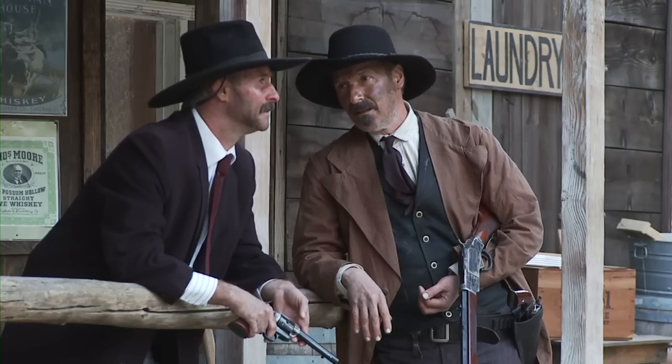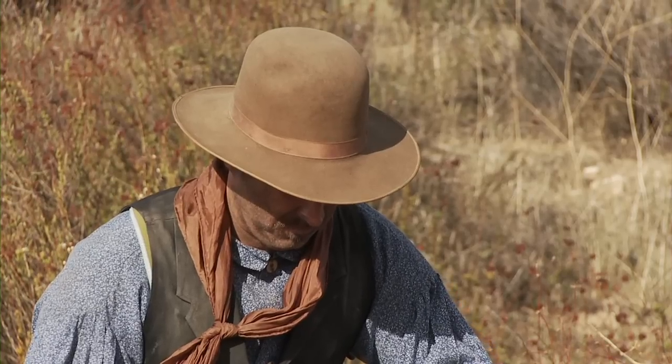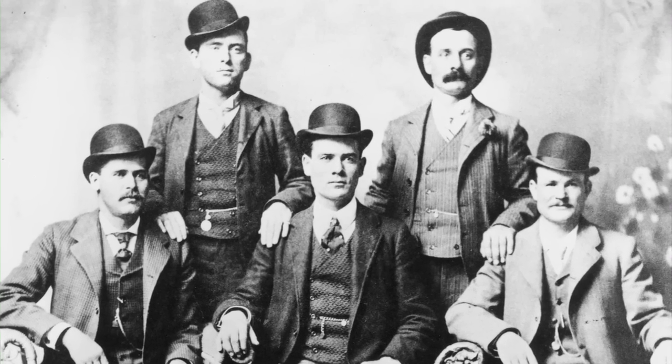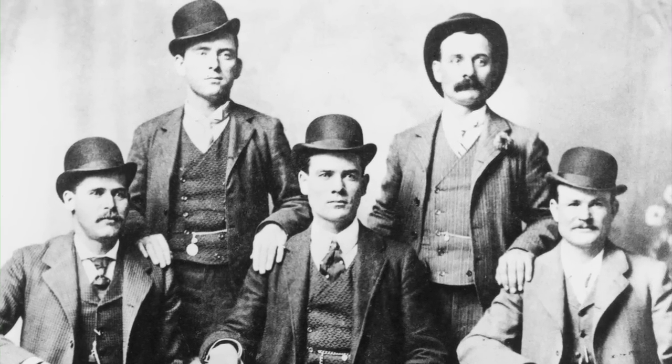Civilian demand for the new pistol was high, and even though it would cost him a month's wages, no cowboy was complete until he was packing one of the new Frontier Six Shooters. Even outlaws from Jesse James to Butch Cassidy carried an 1873 Colt single-action Army at some point in their career.